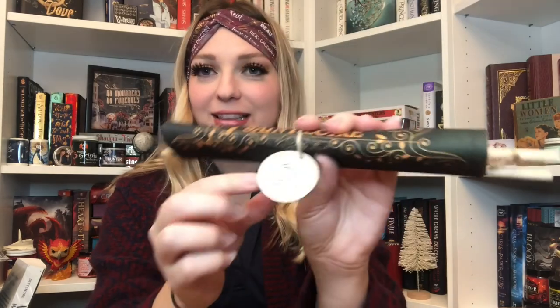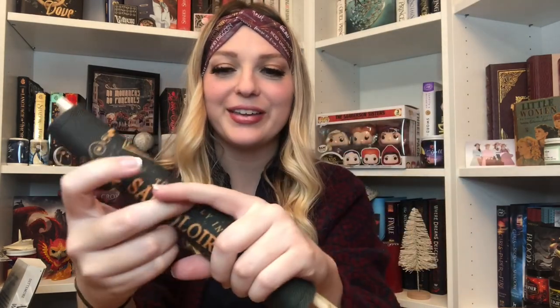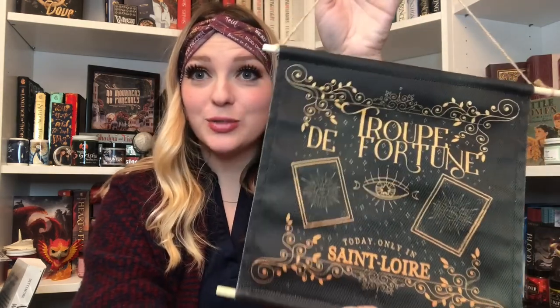This item is actually wax melts. They smell of heartbreak, honey, and silence, and are labeled 'the end of the world' — and they smell really nice. Next is what looks like almost a tapestry with a little thank you card. It's a little tapestry that says 'Troop de Fortune, today only in Saint-Laurie' — I'm probably pronouncing these wrong — but this could also be a cute pin banner.